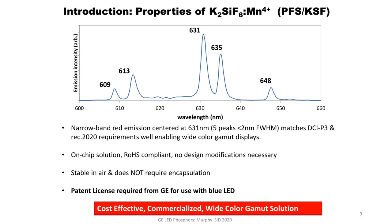KSF is an on-chip solution, meaning it can handle the high temperatures and high blue flux conditions that a color converter material would face if on chip. It is RoHS compliant, unlike some quantum dots that contain cadmium. It requires no design modifications because it's on chip — you can replace a Gen 1 or Gen 2 phosphor and put it right into your display without changing your architecture. It is stable in air and does not require encapsulation. A license is required from GE when using this phosphor combined with a blue LED. It is cost-effective, commercialized, and provides very nice color quality.